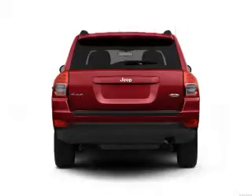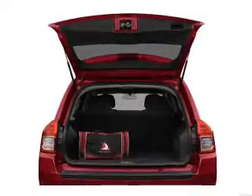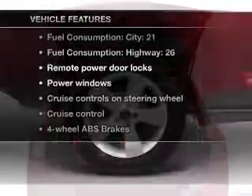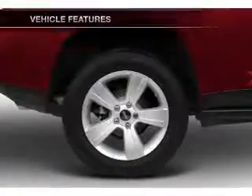Brake safely with the anti-lock braking system. Heated seats come for you on cold winter days. And with these notable features, you won't want to miss out on the opportunity to own this amazing ride.